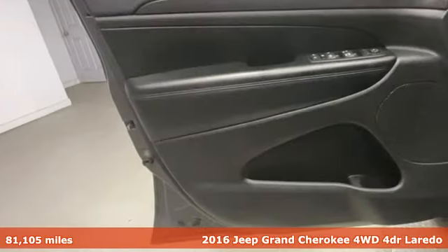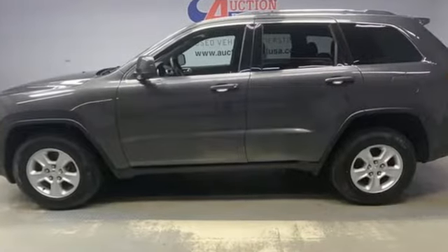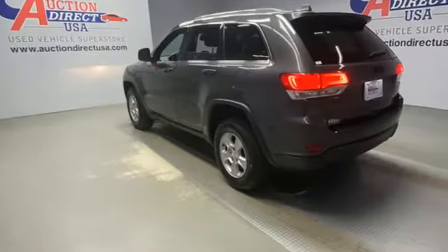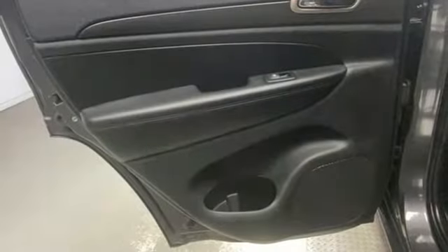And it comes with all the amenities you need: Pentastar engine, dual zone climate control, external memory control, configurable instrument gauges, manual tilting steering column, and UConnect with Bluetooth.